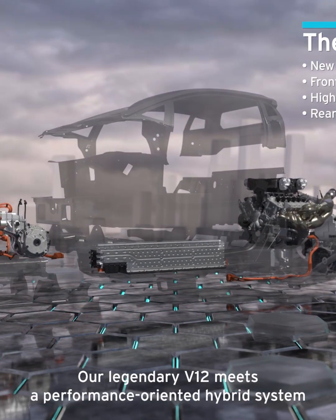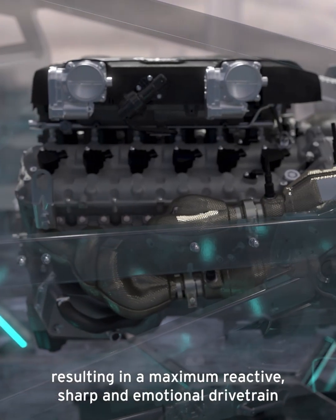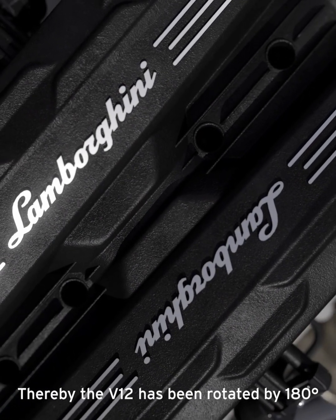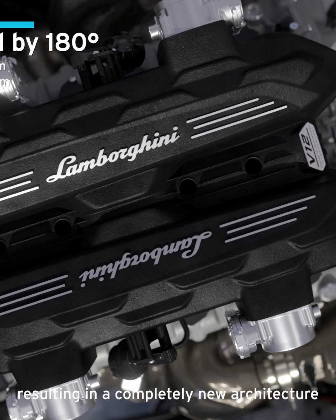Our legendary V12 meets a performance oriented hybrid system resulting in a maximum reactive, sharp and emotional drivetrain. The V12 has been rotated by 180 degrees, resulting in a completely new architecture.